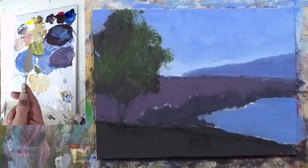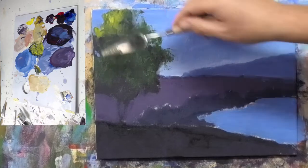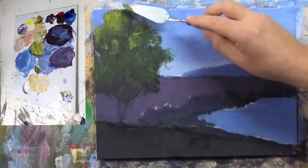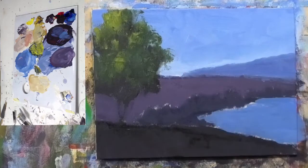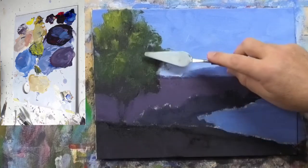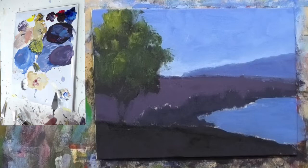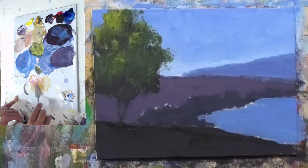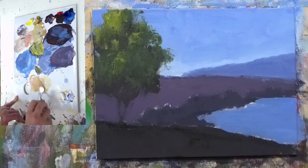Loading up a little on the palette knife there. I want to find where the light source is and catch that. This is a little demonstration, so it's a bit on the rough side, but the key point is that you understand the process. Now to get a little bit of a highlighted tree trunk color — it's going to be alizarin crimson and yellow, mixed a little bit broken and loose.